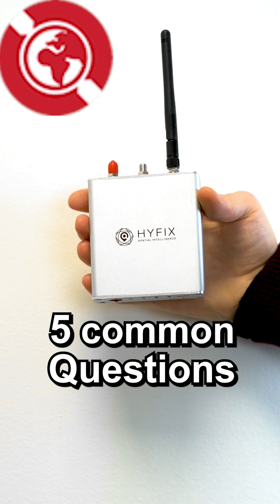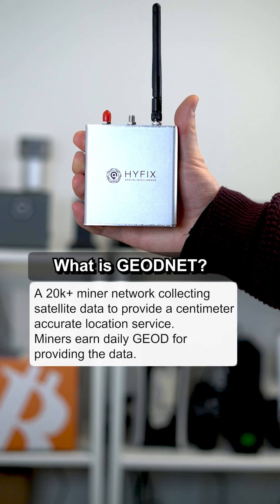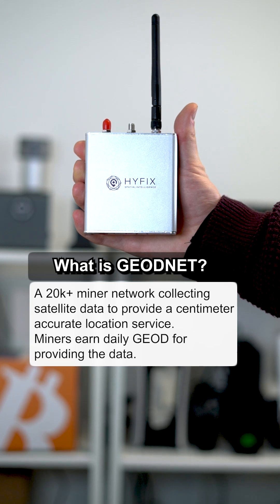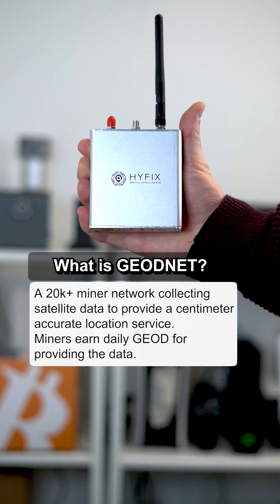Five common questions about the GeoNet miner. What's GeoNet? It's a network of 20,000 miners in the world right now, gathering satellite data that gives super exact one to two centimeter location data for robots, farming, drones, construction, and many other use cases.